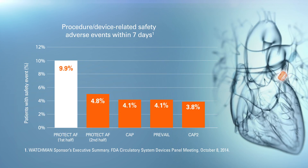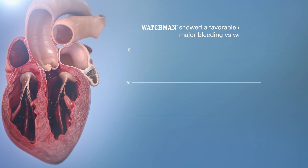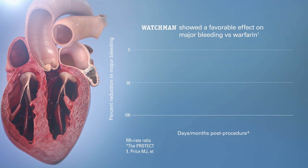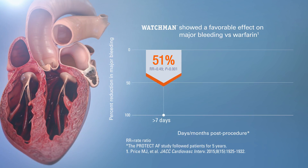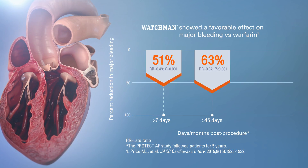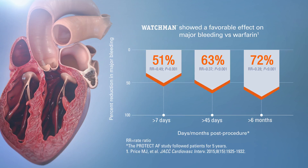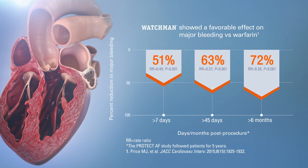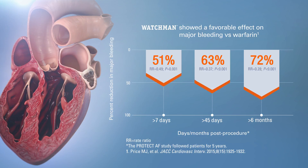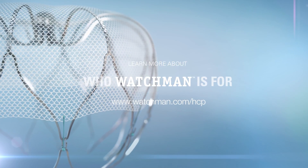These rates are comparable to those published for AF ablation, another left-sided procedure. In a meta-analysis of the clinical trials, Watchman reduced all-cause stroke comparably to warfarin. Patients who received Watchman also experienced a significant reduction in major bleeding events compared to warfarin as early as seven days post-procedure. More than six months post-procedure, Watchman patients experienced a 72% reduction in major bleeding events versus warfarin. The Watchman implant — an innovative alternative to oral anticoagulants.